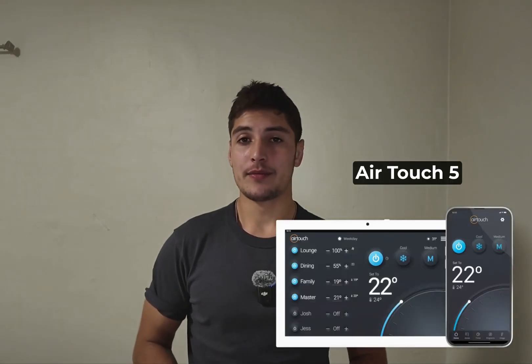Ducted systems will also increase the value of your home. A ducted system is a substantial investment, and people really appreciate ducted systems when buying a home. Another benefit is that there are many zone options available, whether you're getting a generic zone or an AirTouch. You can have a lot of options such as Wi-Fi and temperature sensors with an AirTouch. You can have as many zones as you want, though they can be quite expensive.